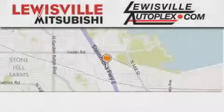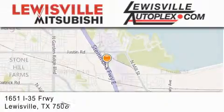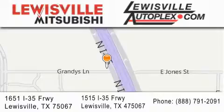Thank you for considering Louisville Mitsubishi and Louisville Autoplex for your next new or pre-owned vehicle. If you have any questions, please visit our websites, give us a call, or stop by one of our dealerships. We are conveniently located in Louisville on Interstate 35 between Corporate and Business.